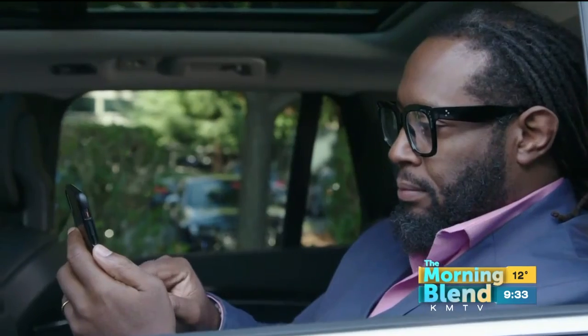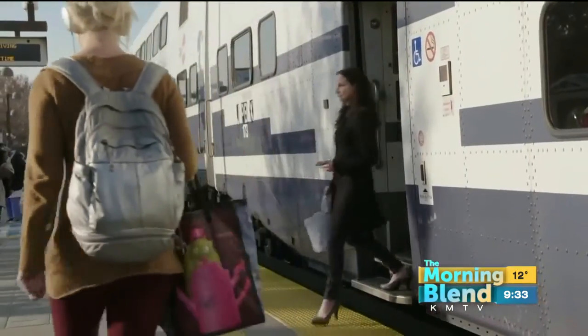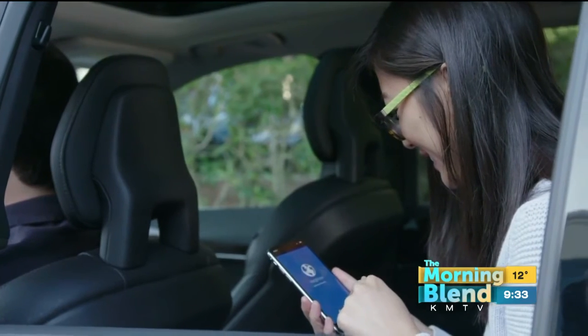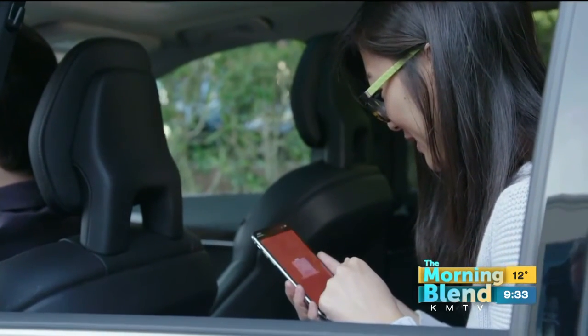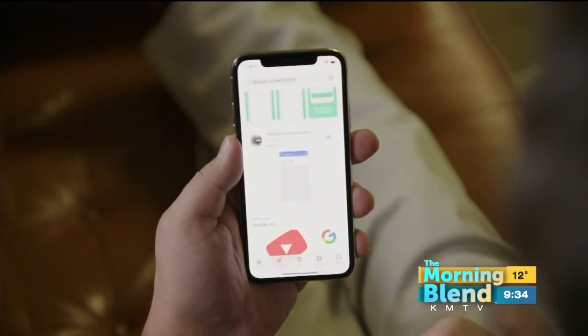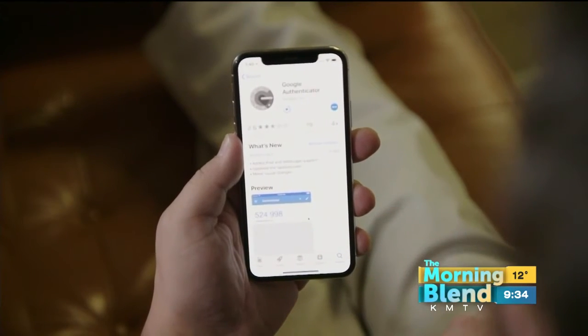Our mobile phones are more important than our wallets these days. They have so much personal information on them — your photos, your emails, but also many times your banking information and some of your healthcare information. So we've all got to take a very structured, disciplined approach to protecting that data.